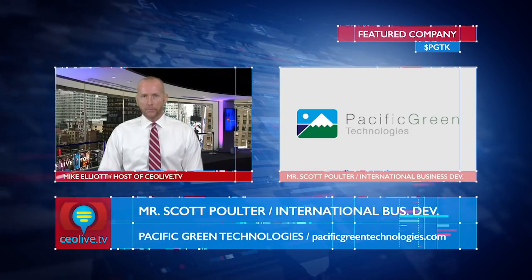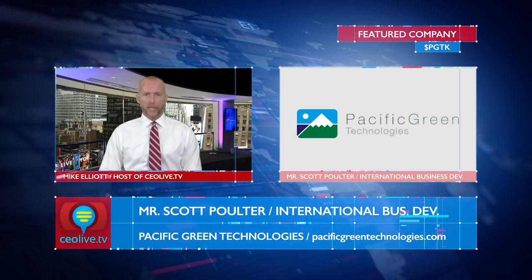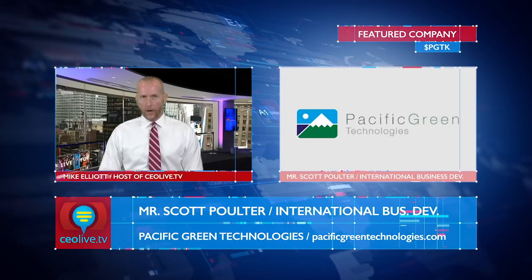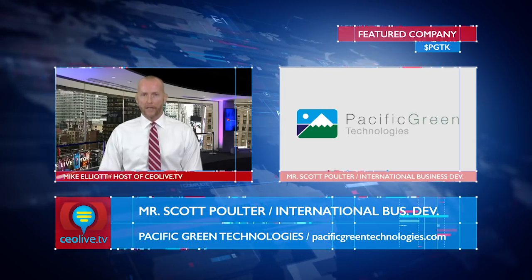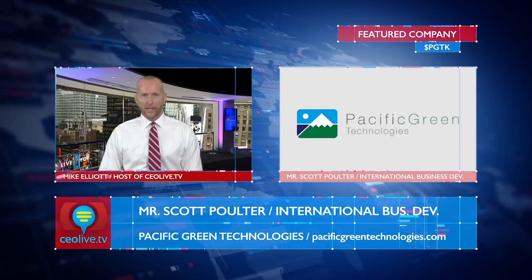PGTK has developed a patented portfolio of emissions control technologies for use in both power plant and marine applications. They have a veteran management team and a global footprint with offices in the U.S., Europe, and China, and they're rolling out one of the most competitive technologies to date to help large ships with Category 3 diesel engines control emissions and meet increasingly strict environmental regulations now and into the future.